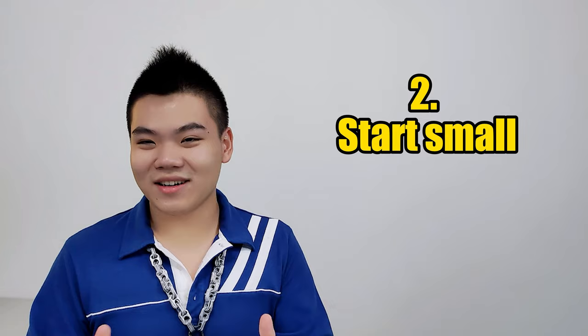Moving on to tip number two, which is to start small. There's a Taiwanese saying that translates to English as someone that wants to fly before learning how to walk. This idiom is trying to say you should always start small and learn to walk before you even try flying. Because if we go too deep into this learning process and increase the difficulty by too much, we will have learner's fatigue.